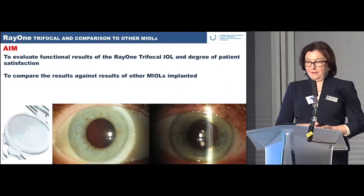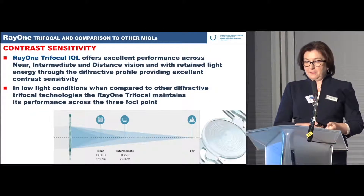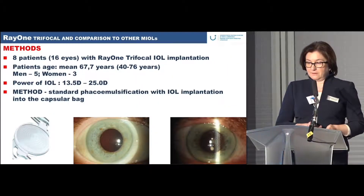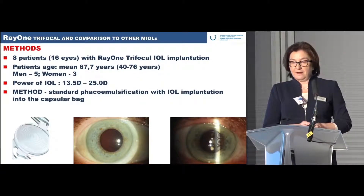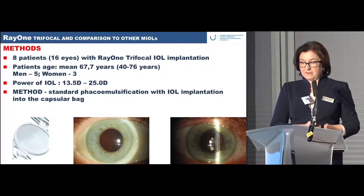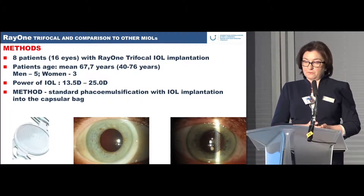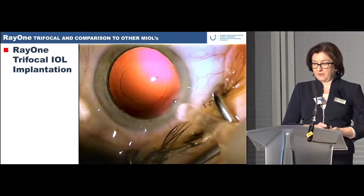The contrast sensitivity with the Raiwan lenses is excellent due to the trifocal optic design. In our study we included eight patients, 16 eyes, with trifocal IOL implantation. The mean age was 67 years — a presbyopic population. The IOL power range was from +13.5 to +25 D, a standard phacoemulsification series.